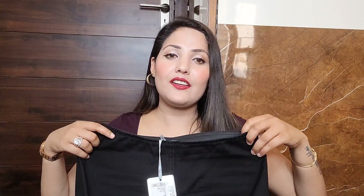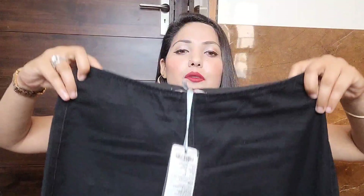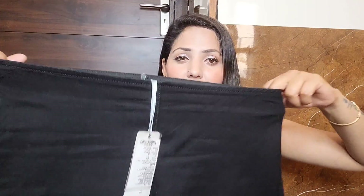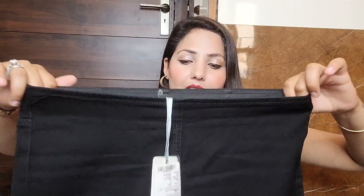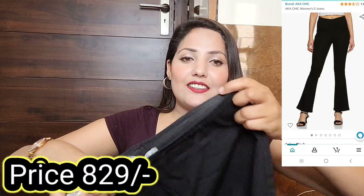Next I purchased black jeans from Amazon. I'd been wanting black jeans for a long time — I mostly had jeggings but no proper jeans. So this time I purchased these. The quality is really good. These come with an elastic waistband and no zip — they're more jegging-style jeans. The black color is proper jet black with great stretch.